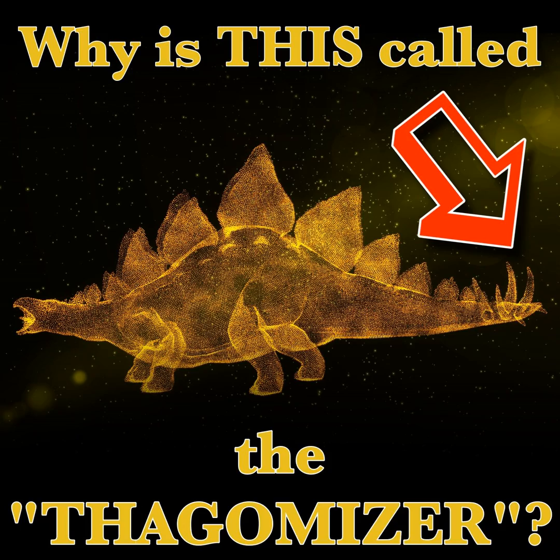But back to Thagomizer. While Larson's Thagomizer comic debuted in 1982, the term wouldn't be unofficially official until 1993. I keep saying unofficially official because Thagomizer is part of the English lexicon. If you type it wrong, it will be underlined in red until you correct it. You can play it in Scrabble. It is used in earnest by every scientific institution in the world, including the Smithsonian, scientific publications, and even BBC documentaries. It is a silly term taken seriously — it's like whoever is controlling the matrix has a sense of humor.